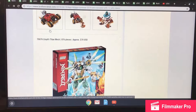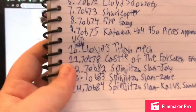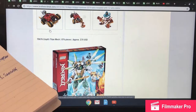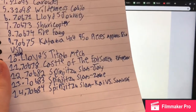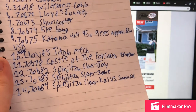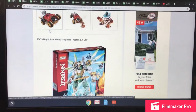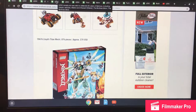First, set 70676 — the Mech — with 867 pieces retailing for approximately $70 US. We also have set 70678 Castle of the Forsaken Emperor. Then set 70683 Spinjitzu Slam Jay, set 70683 Spinjitzu Slam Zane, and the last set 70684 Spinjitzu Slam Kai versus Samurai. That was our list from yesterday, and now we're moving to the fifth link: the DC sets.